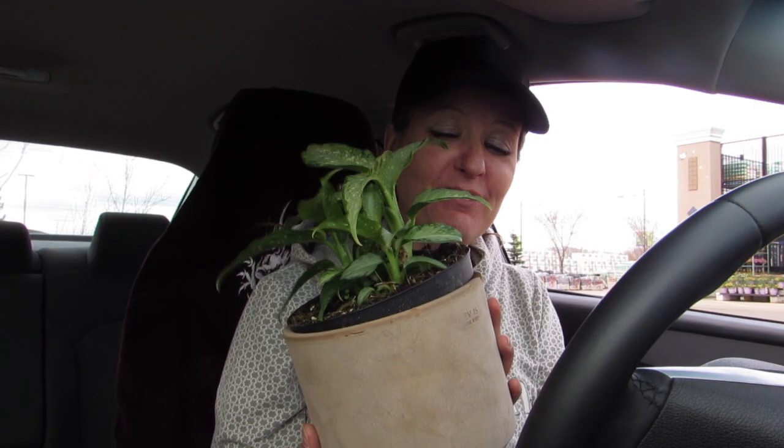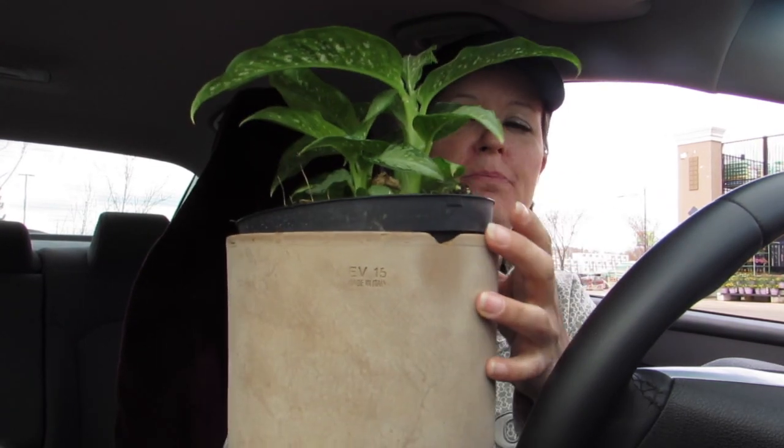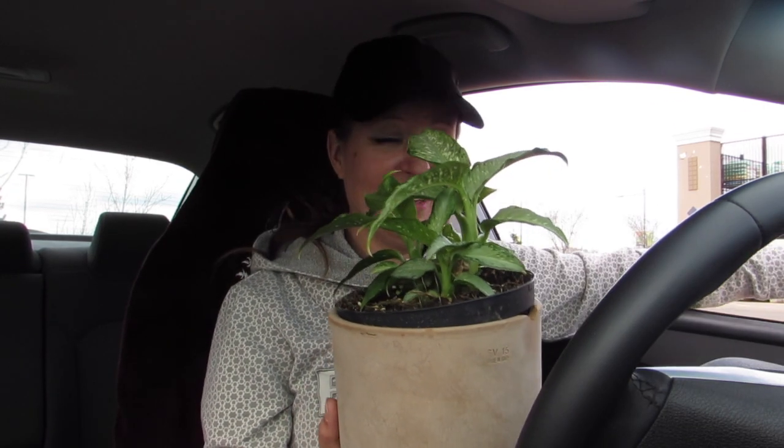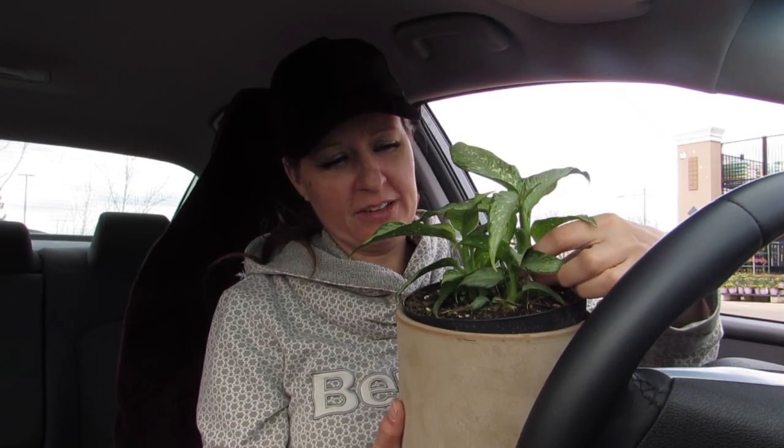I got the pot for $3 — it was at $5.99 because it had a chip.